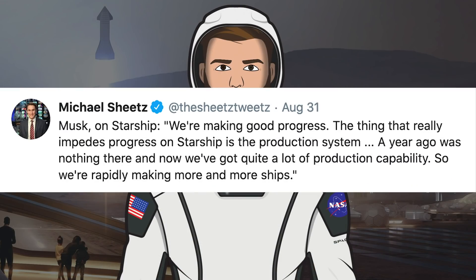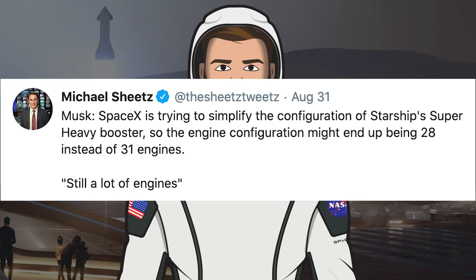On Monday there was a Humans to Mars summit where Elon Musk dialled in from Germany to answer some questions. Musk said: we are making good progress — the thing that really impedes progress on Starship is the production system. A year ago there was nothing there and now we've got quite a lot of production capability, so we are rapidly making more and more ships. He also talked about Super Heavy and its Raptor engines, saying they will probably change the amount of engines the booster has again. SpaceX is trying to simplify the configuration, so the engine count might end up being 28 instead of 31 engines.